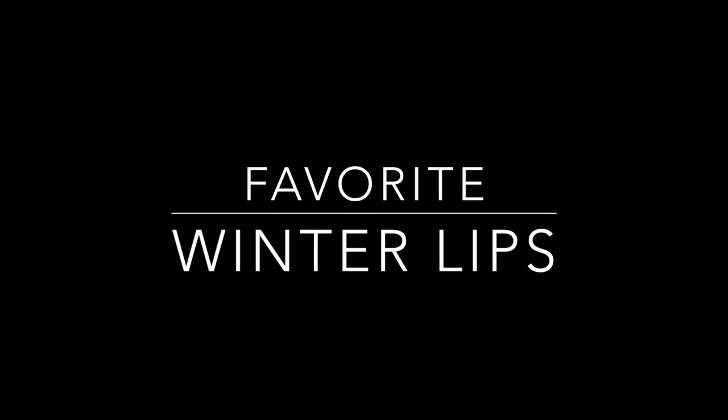Hey guys, today we have our favorite winter lips. We're going over our favorite lipsticks, what colors we like to wear in winter, and we're showing you our favorite combinations — lip pencil and lipstick, lip stain, or literal lipsticks. Let's get into it.